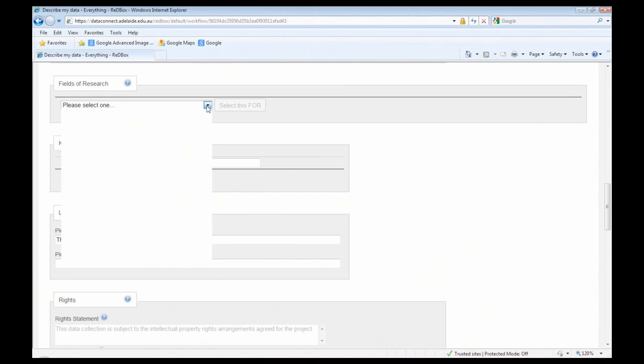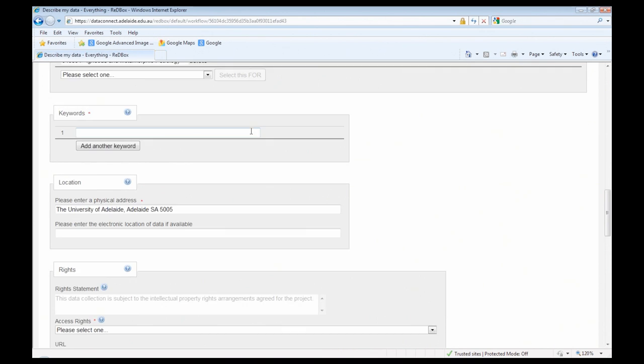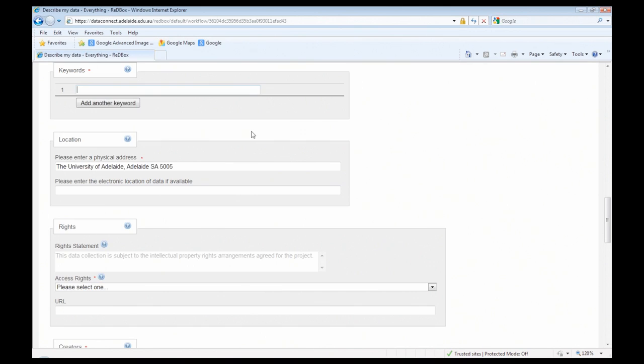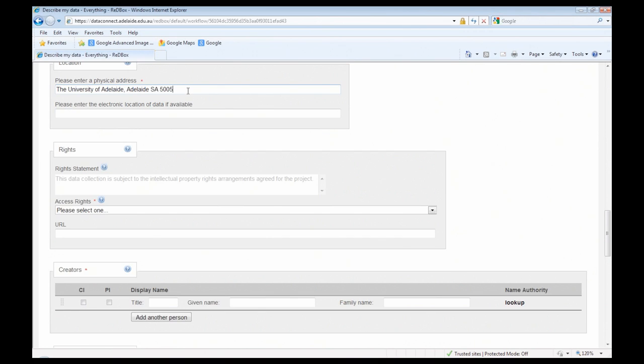We have field of research codes which can be selected, and keywords for the researcher to add. We have a physical and electronic location — by default we've put the University of Adelaide's postal address in there so people don't have to retype it each time, but that field is editable. People can add further details or delete the postal address and put in something more relevant, including an electronic location URL if they have a published data set.